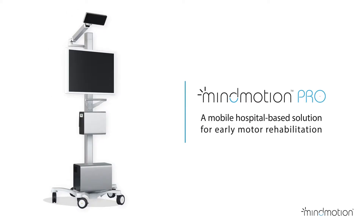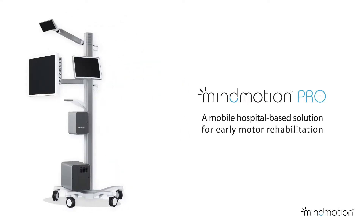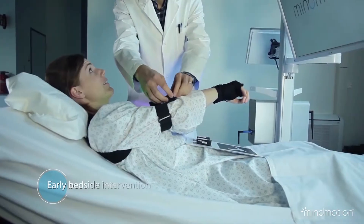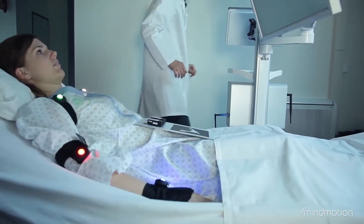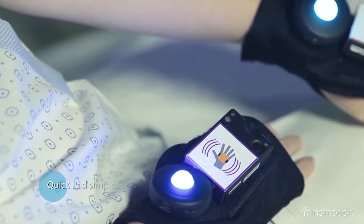MindMotion Pro is the first medical-grade virtual reality platform for early motor rehabilitation after stroke or brain injury, enabling intensive bedside intervention from just a few days after the insult. Mobile and easy to set up, the system is ready to go in less than five minutes.